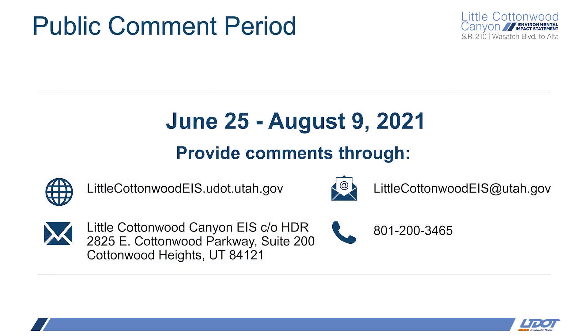The draft EIS is being released today, June 25th, and that begins the 45-day public review and comment period. We sincerely hope you take some time to review the materials and submit comments on the alternatives, as well as the environmental impacts associated with each of them, and also how they meet the purpose and need for the project — so the safety, mobility, and reliability considerations. Commenting on the draft is not a vote on an alternative or an action, but it's really an opportunity for the public to provide the project team with input regarding the environmental analysis that was performed, or any other factor that UDOT should consider in making a final decision.